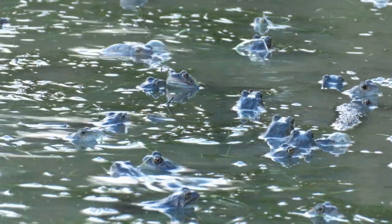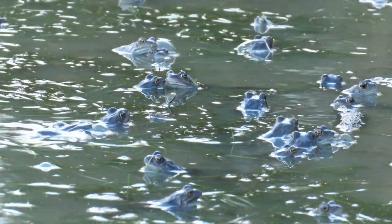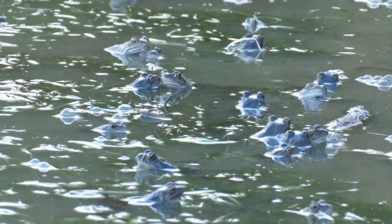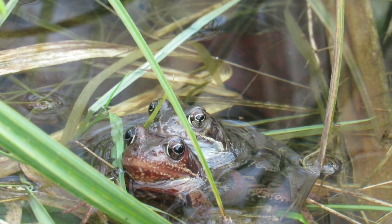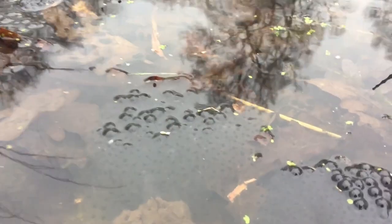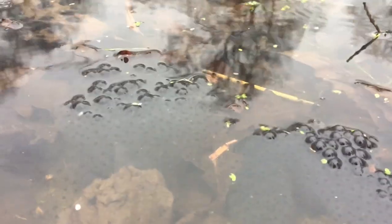The common frog's journey starts in early spring when adult frogs migrate back to their breeding pools. Males usually arrive first, and when the females arrive the males jostle to grab hold of them round the waist in a position known as amplexus. After hours, days, or sometimes even weeks, each female produces a clump of around a thousand eggs, each surrounded by a thin layer of jelly which expands over time.